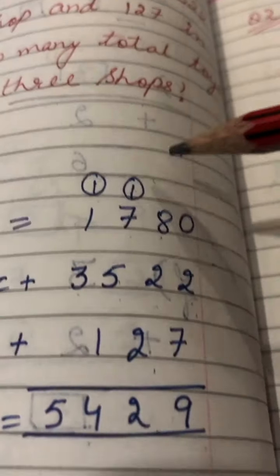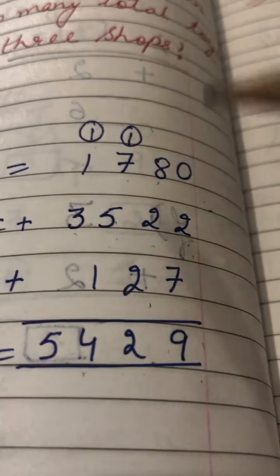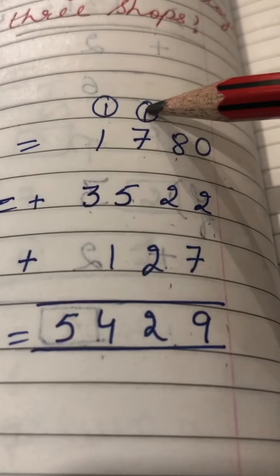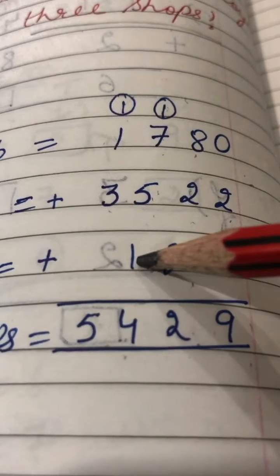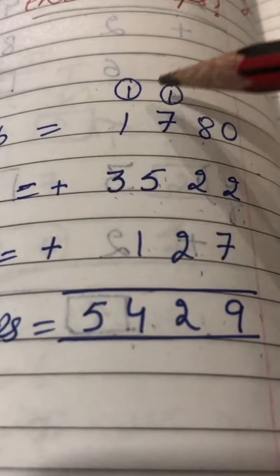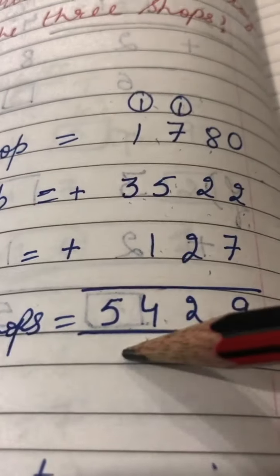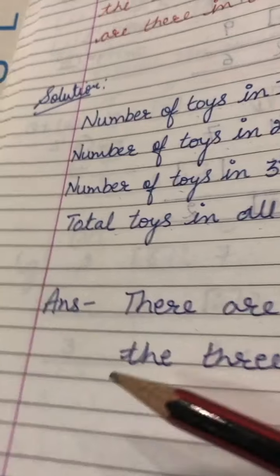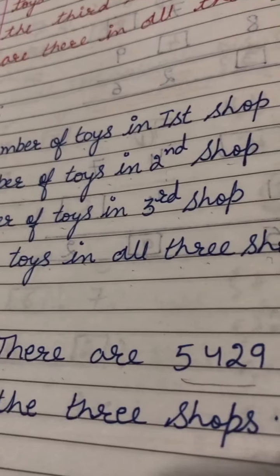We will add the toys from all three shops. 2 plus 7 plus 0 is 9; then 8 plus 2 is 10, plus 2 is 12 — write 2, carry 1; then 7 plus 5 is 12, plus 1 is 13, plus 1 carry is 14 — write 4, carry 1; then 3 plus 1 is 4, plus 1 is 5. Total number of toys in three shops is 5,429. Answer: there are 5,429 toys in all three shops.